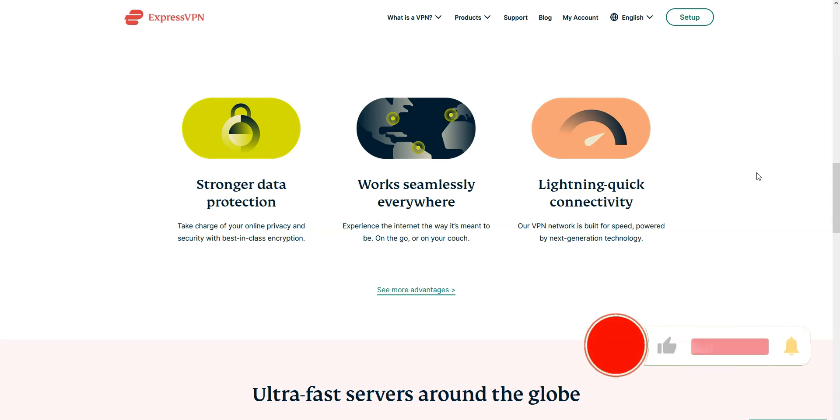Before I tell you what we think are the best VPNs for New Zealand, I invite you to like this video, subscribe to our channel and hit the notification button if you enjoy our content. This will mean a lot to us and help us create even more useful content. Note that all the VPNs I will talk about in this video are available in English and on Windows, macOS, iOS and Android. It is also possible to use them on a smart TV.